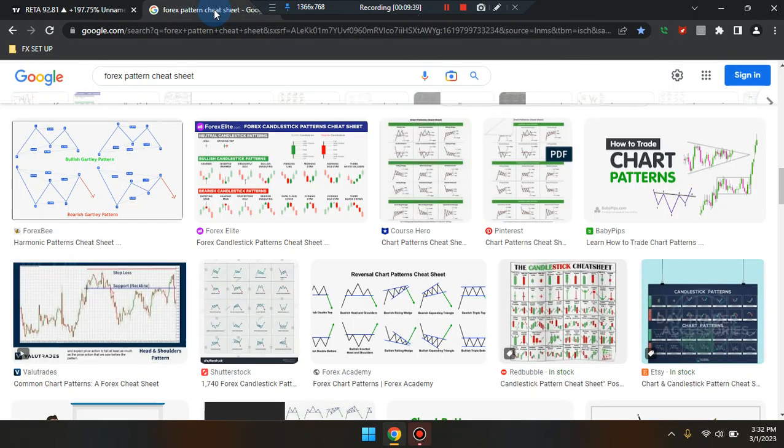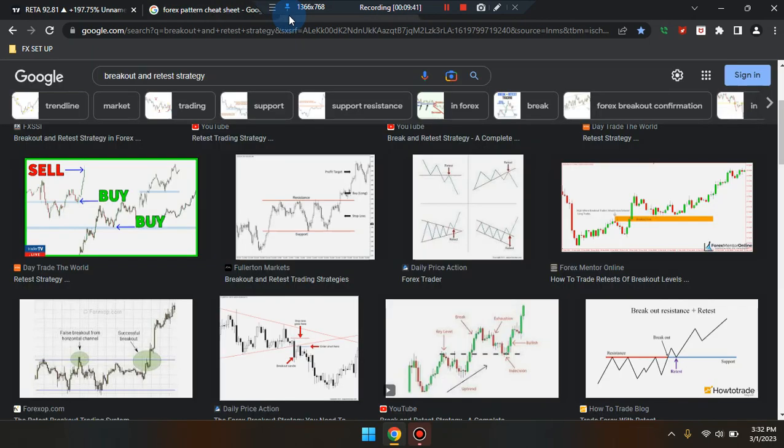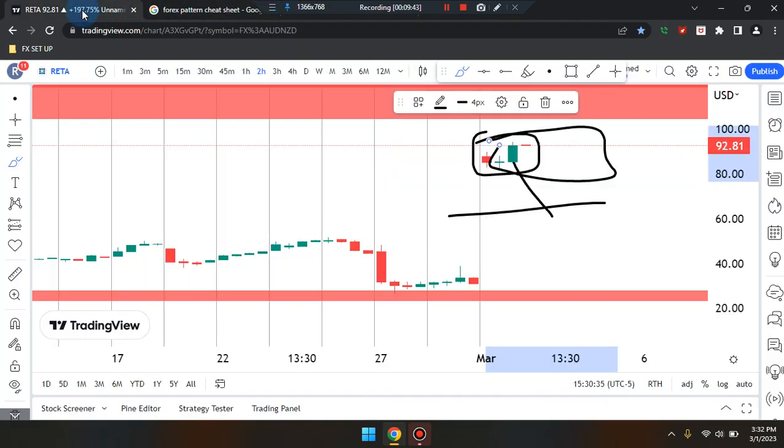Very important information — please review the pattern cheat sheet and breakout retest strategy. Click on images. This is Cam Jones FX — RETA stock.